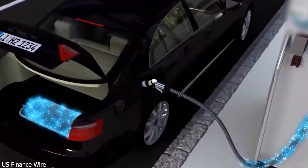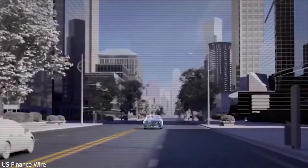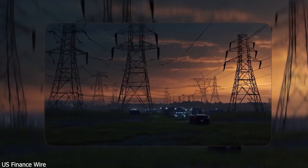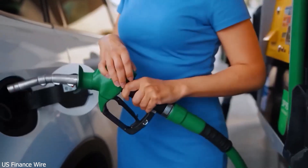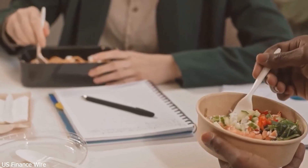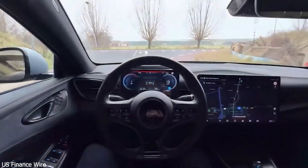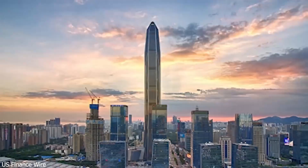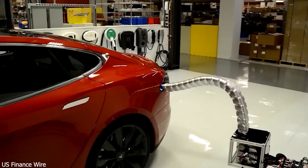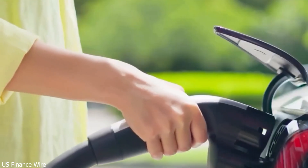He bought a struggling car maker, Chinchuan Automobile, despite having zero experience in the auto industry. Critics called it crazy, investors panicked. But Wang had a vision: by vertically integrating everything from batteries to motors, BYD could keep costs low and innovate quickly. By 2005, they launched the F3, a budget-friendly car that became a hit, selling over a million units.